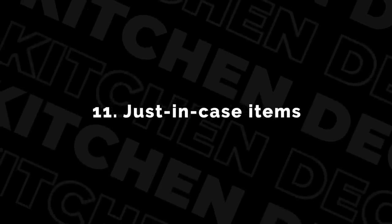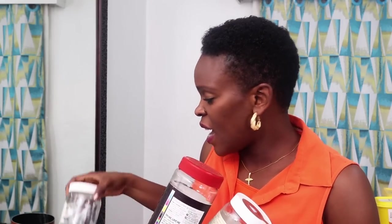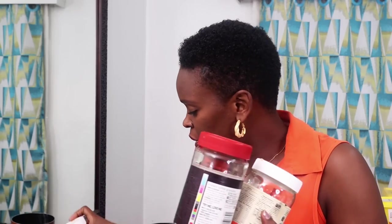The eleventh thing to declutter from your kitchen is those 'just in case' things. I love glass containers and mason jars — they're cute and when washed they look so pretty. And I keep them just in case I need a container, just in case. But I end up keeping so many and that 'just in case' never really gets here. So why am I keeping them? Let me just get rid of them — let them go bless someone else.